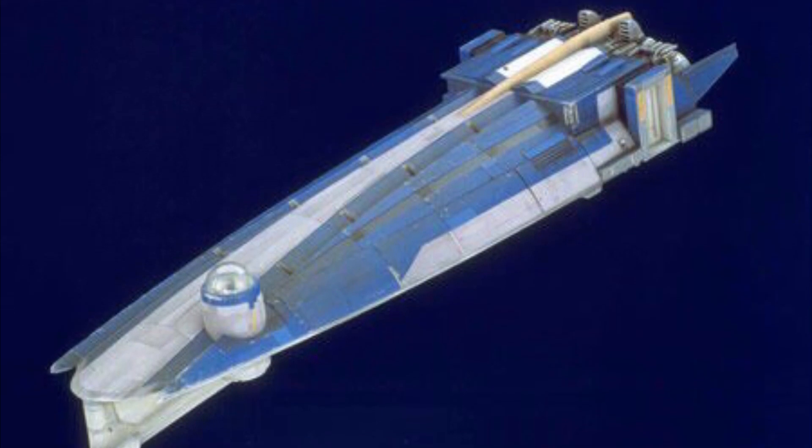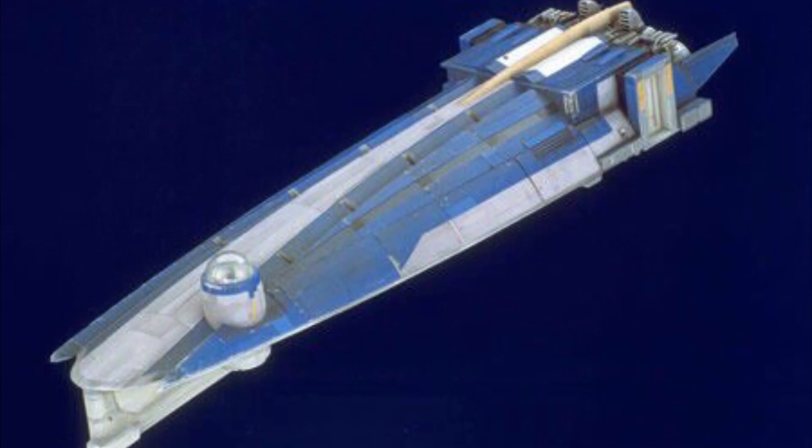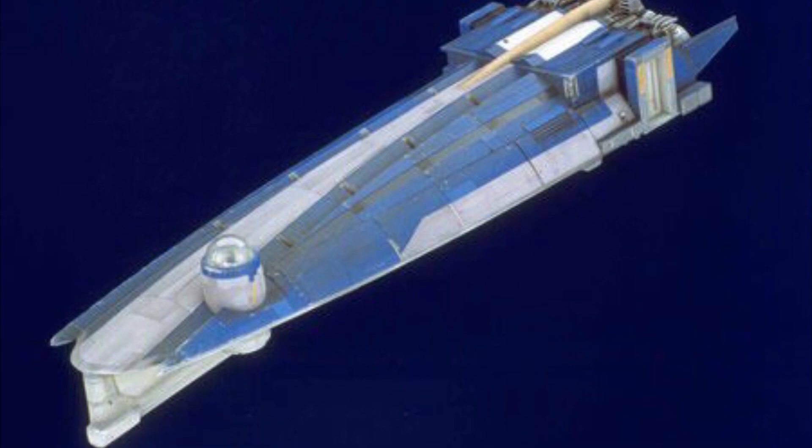Standard craft for such a task were the spacefaring consular-class cruisers, but an atmospheric equivalent was required, thus this was created.